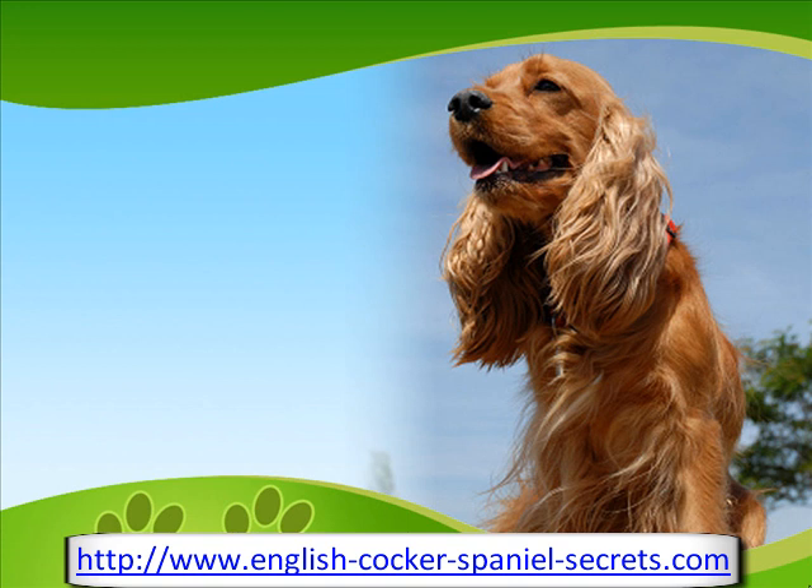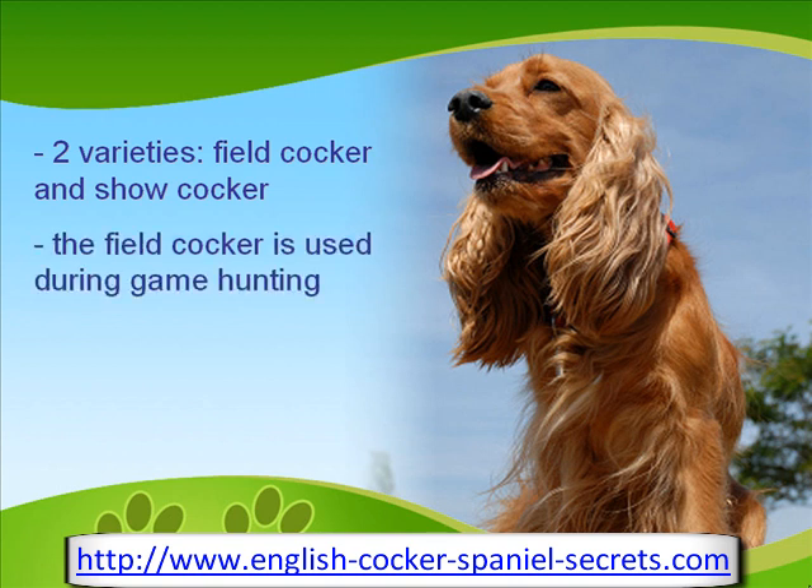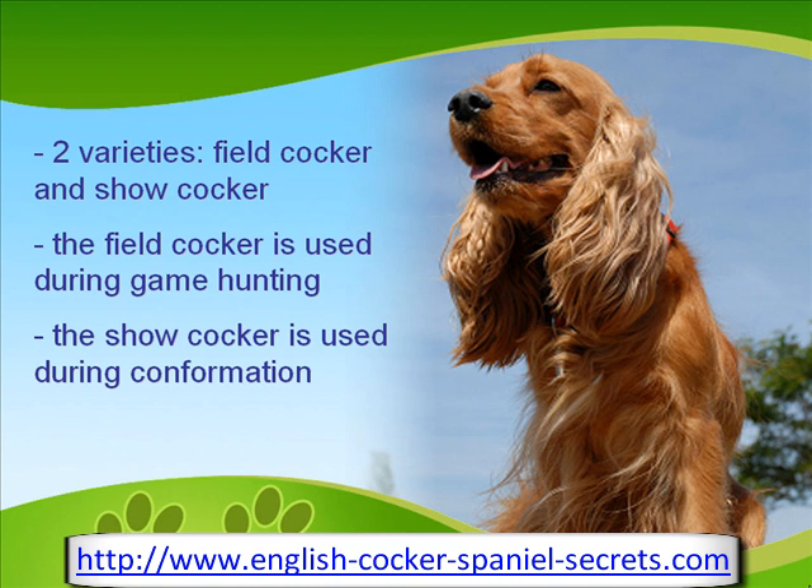The gundog, English Cocker Spaniel, has two varieties: namely the field or working cocker and the show cocker. The working cocker is used during game hunting, but rather than retrieving the game, this variety actually drives the game toward the guns. The show cocker, on the other hand, is used for conformation shows, most often competing in agility and obedience competitions.